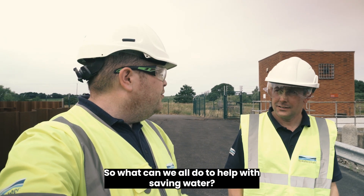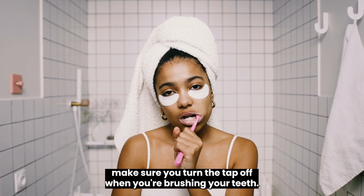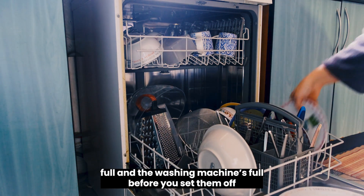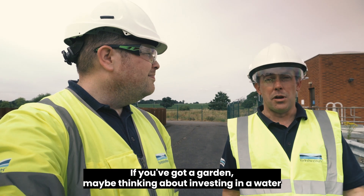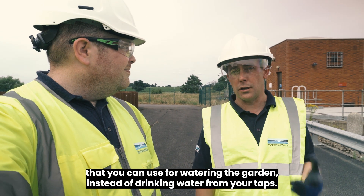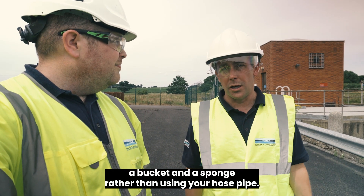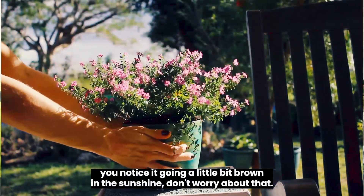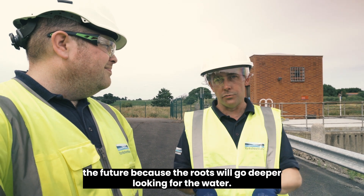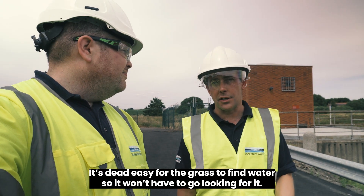Granville outlines practical things people can do to save water at home: turn the tap off when brushing teeth, limit showers to four minutes, run dishwashers and washing machines only when full, invest in a water butt connected to a drainpipe for garden use, use a bucket and sponge rather than a hosepipe when washing a car. He also notes that brown grass in the sun doesn't need watering — it recovers when it rains, and avoiding hosepipe use actually makes grass more drought-resilient by encouraging deeper roots.